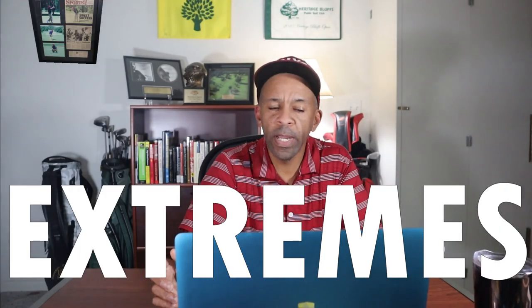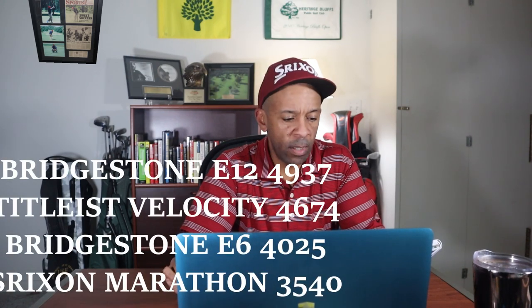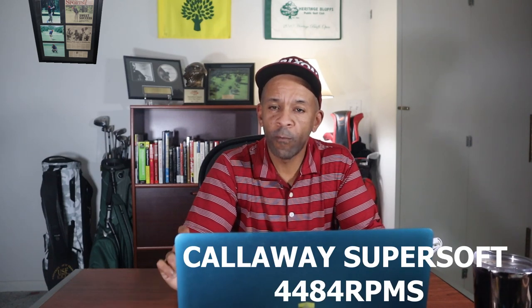In the extremes at 50 yards, four balls had less than 5,000 RPMs of spin — the Tyler's Velocity, Bridgestone E6, Bridgestone E12, and Srixon Marathon — all get negative one point. With the seven iron, the Callaway Super Soft had an extreme at 4,484 RPMs — minus one point. The Srixon Marathon only carried 145 yards with the seven iron, losing a point there. And the Saint Nine U-Pro had over 3,000 RPMs of driver spin at 3,272 RPMs — another extreme.